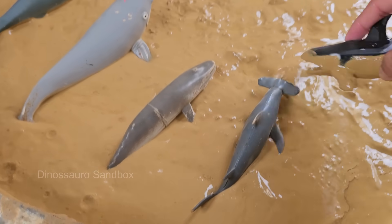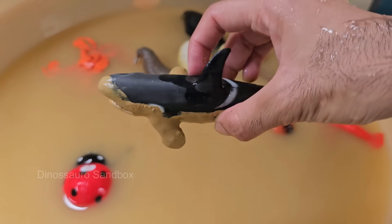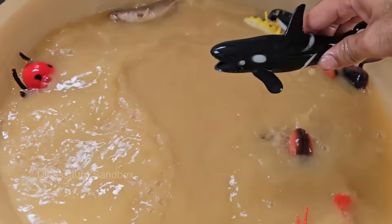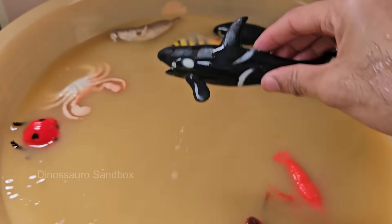Orcas are top predators with no natural enemies. They hunt seals, fish, squid, and even large whales. Orcas live in close-knit family groups called pods, which can consist of just a few to dozens of members.